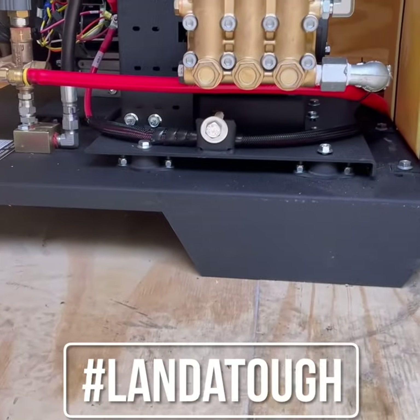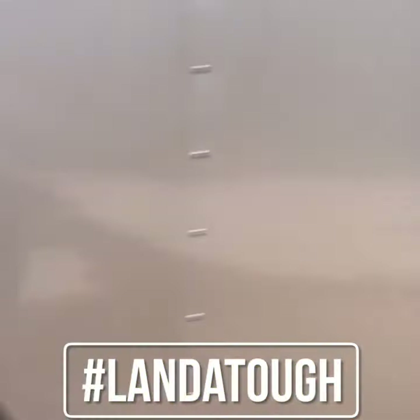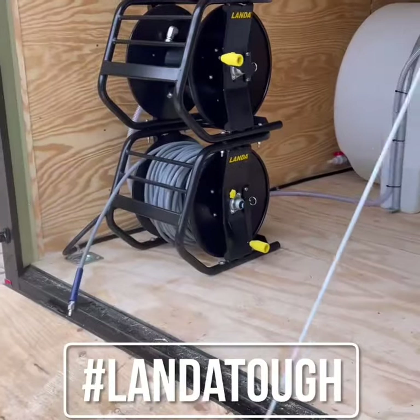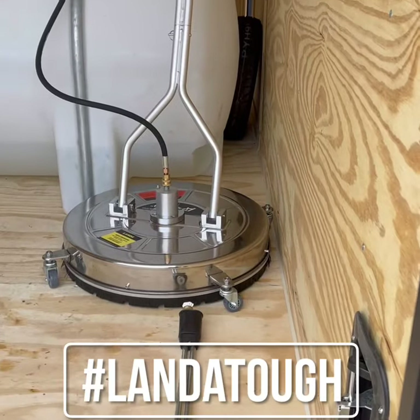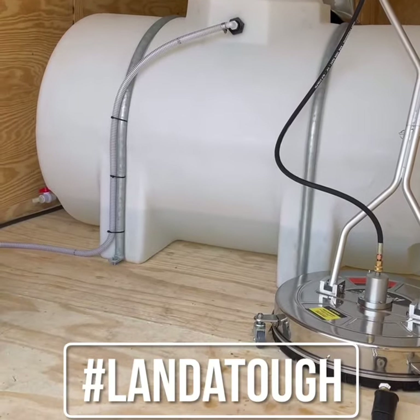We have vibration insulation pads, venting through the roof with a shutoff for safety. There are dual stacking Landa 200-foot hose reels, a 335-gallon tank, a 24-inch Landa surface cleaner, and the bypass Hudson shutoff float.